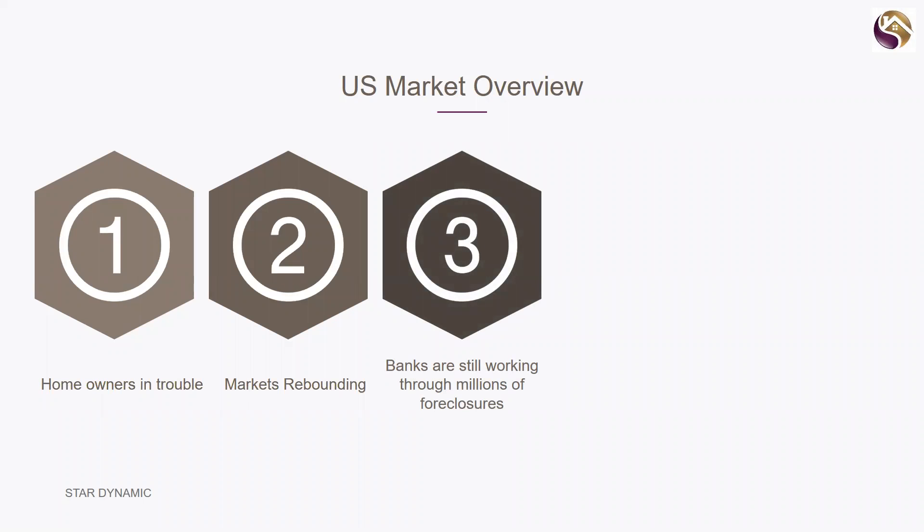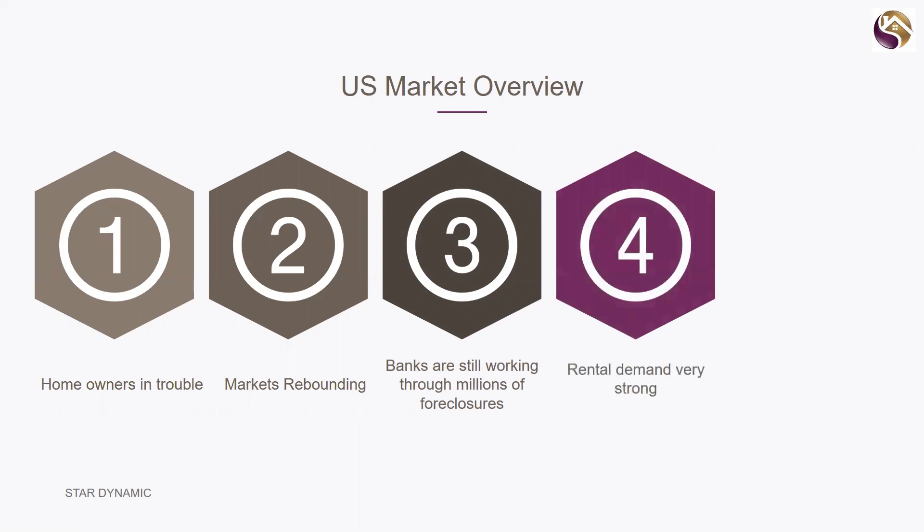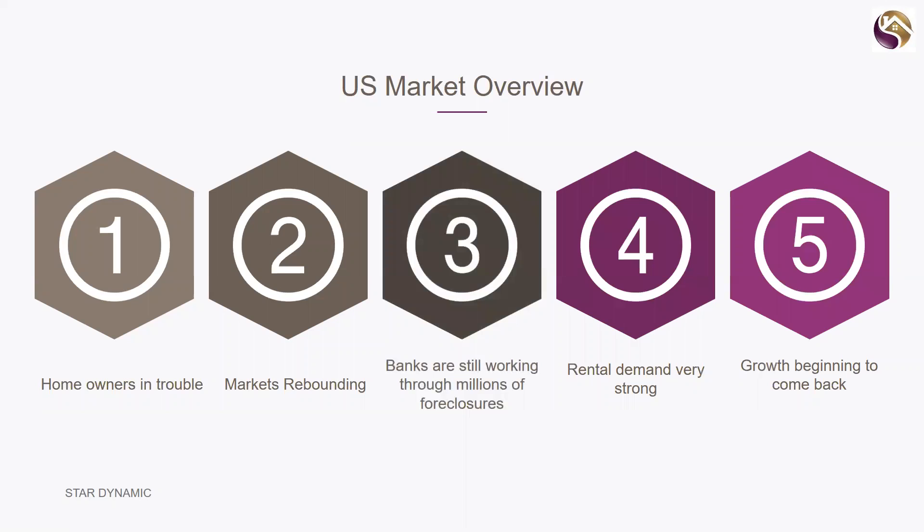Banks are still working through millions of foreclosures, which can be another opportunity to get some very good cheap properties. Rental demand in the US is very strong because so many former homeowners are now 'gun shy' to buy, so they rent. Many also need to move regularly for jobs or schools, so again they rent. Rental demand is extremely strong, and growth is beginning to come back in a number of markets.